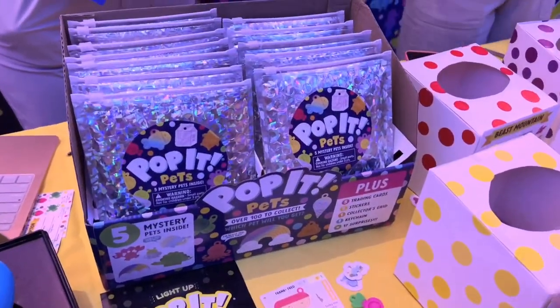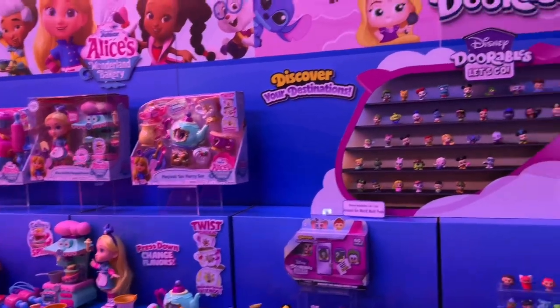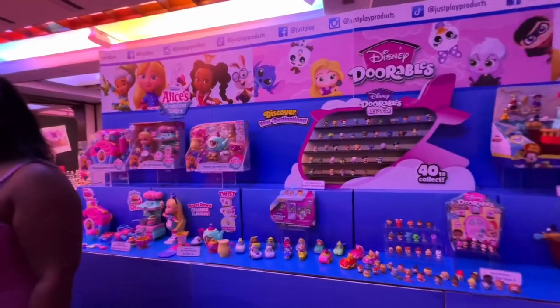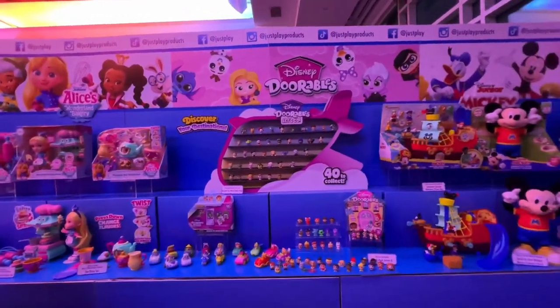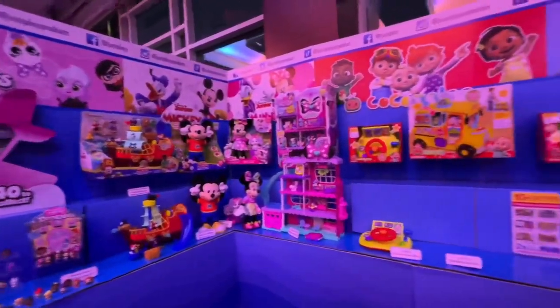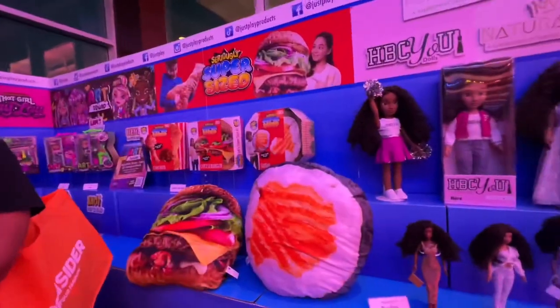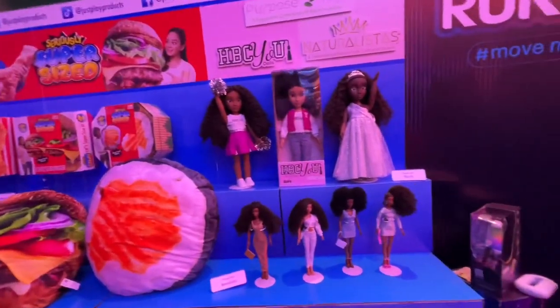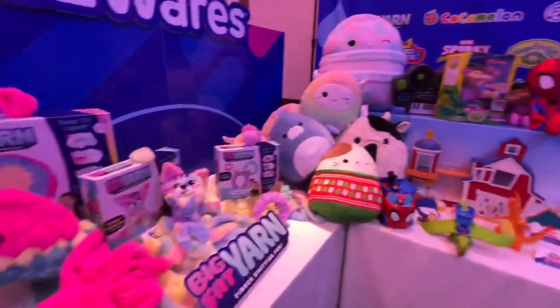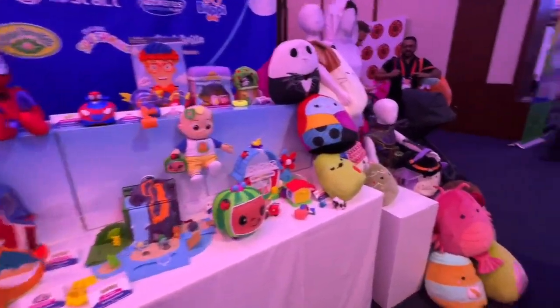Now we have Pop It — they have this little game and then they have Pop It Pets. Next we have Just Play: they have Alice in Wonderland, Adorables, Mickey, Coco — they have so many fun things. They have these Art Squad dolls that came out, which I showed at the beginning — it was a super fun event when they launched them. Jazz Wars with Squishmallow and more Cocomelon.